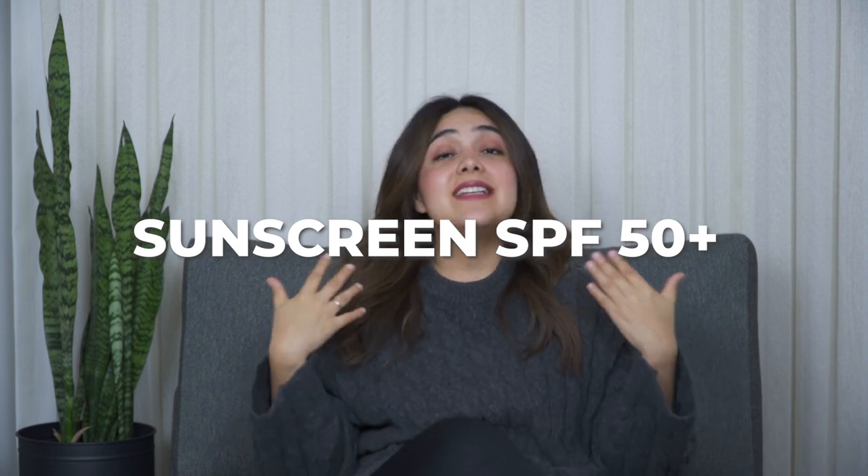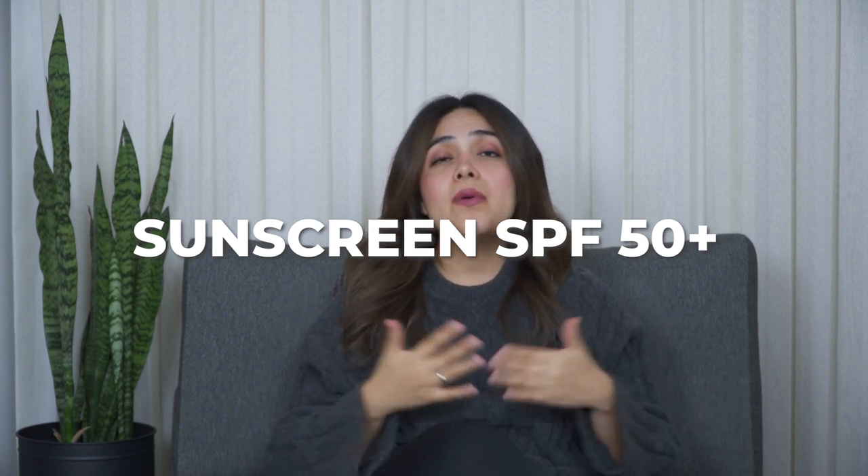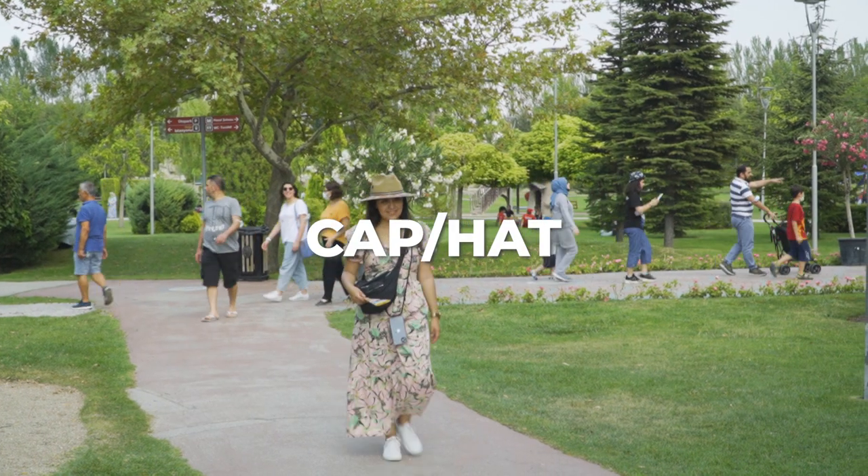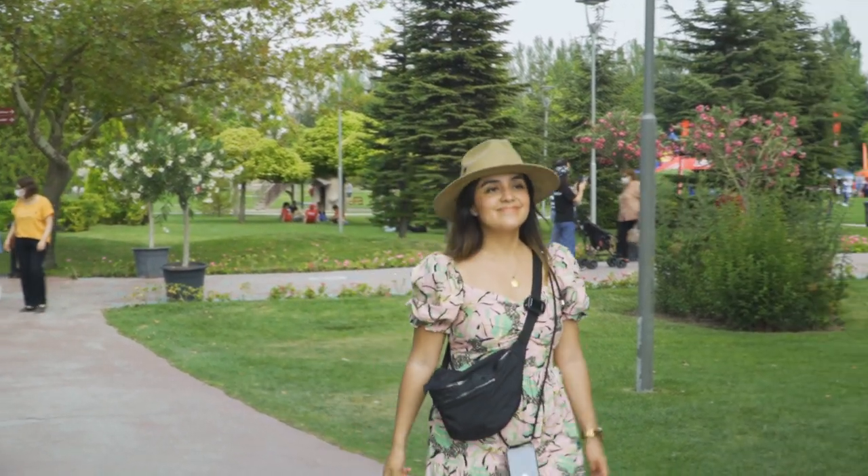An important item I never leave home without — even in winter — is sunscreen. In Istanbul you need to wear it everywhere, especially if you have sensitive skin, since you'll be walking for many hours under the sun with few trees for shade. For extra protection, you can also bring a cap or hat, which packs easily and doesn't take much space.